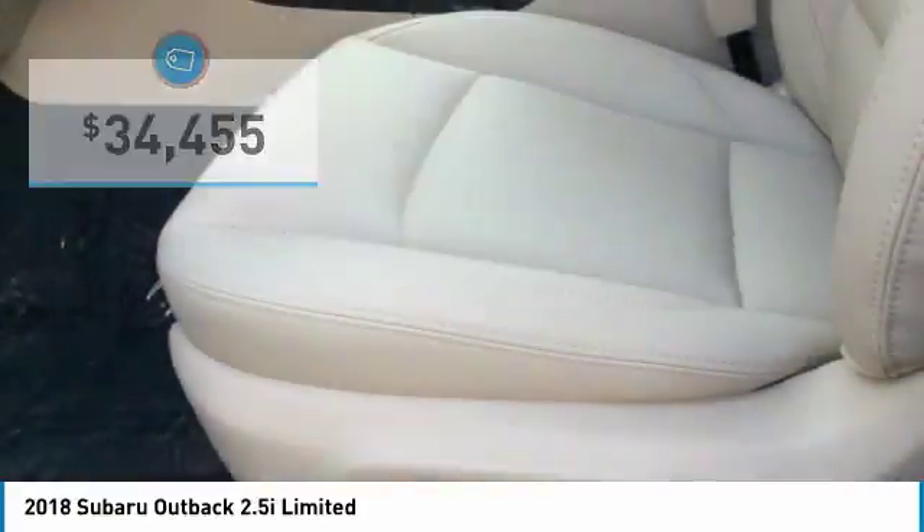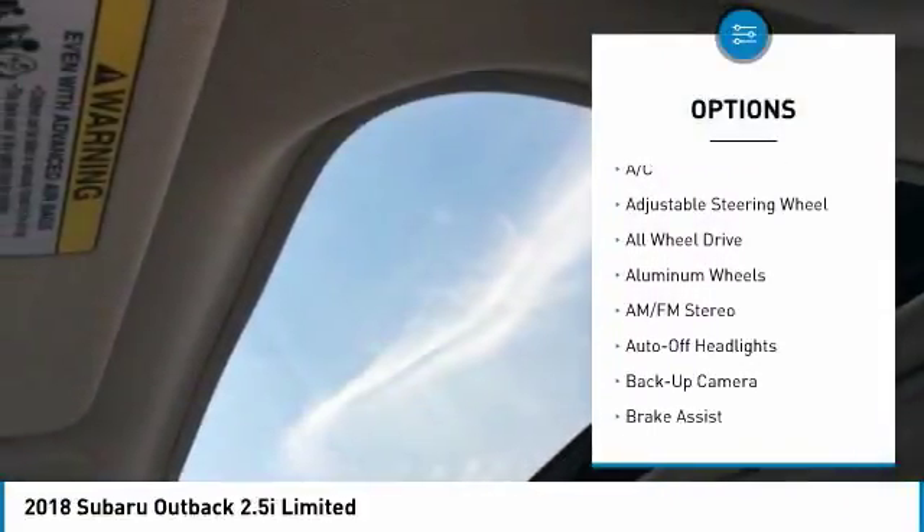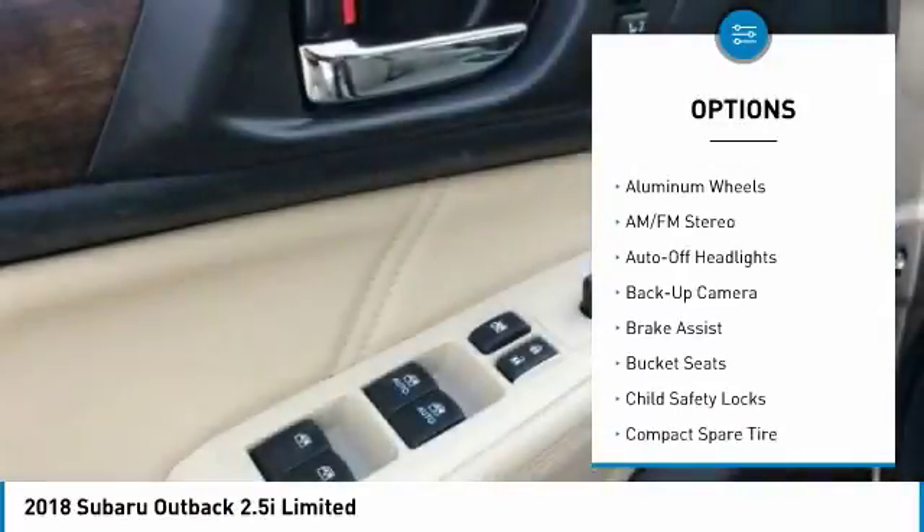Here are some of this vehicle's great options: power liftgate, all-wheel drive, backup camera, power passenger seat, and keyless entry.